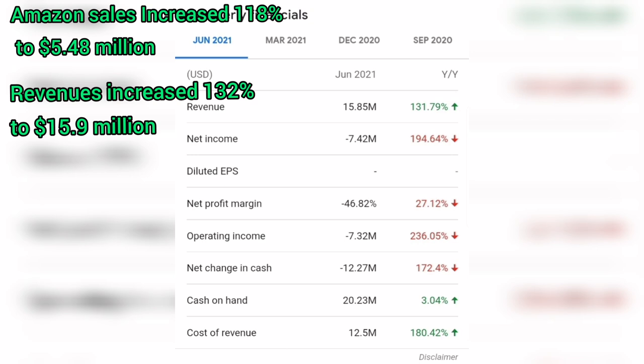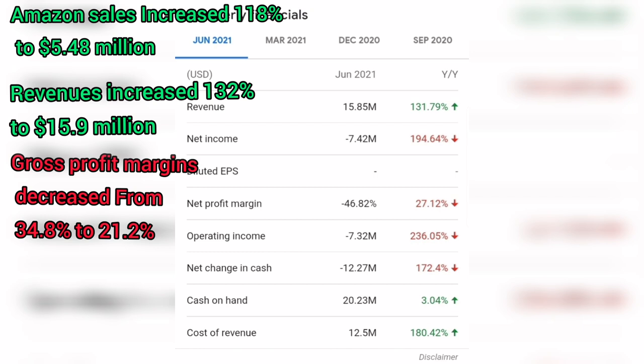Gross profit increased only 41 percent to $3.4 million, compared to $2.4 million in the second quarter of 2020. But here is the interesting part: gross profit margins for the quarter were 21.2 percent, compared to 34.8 percent in the year-ago period.